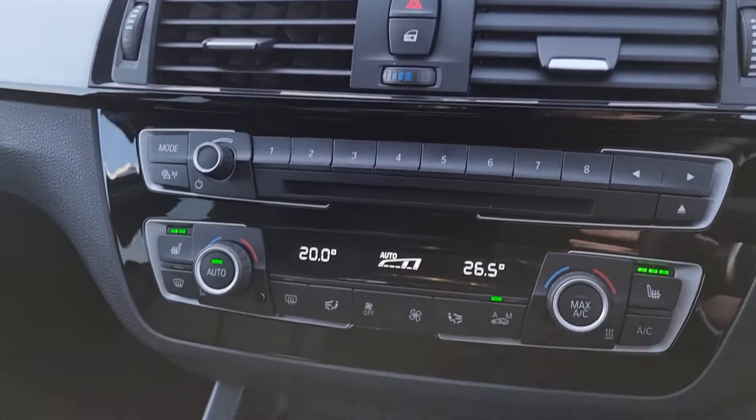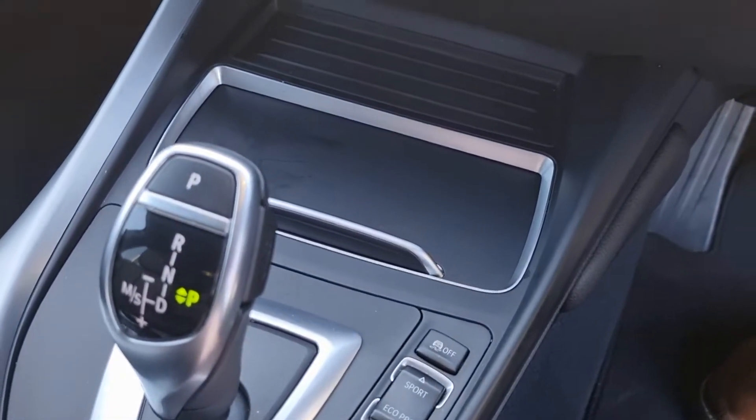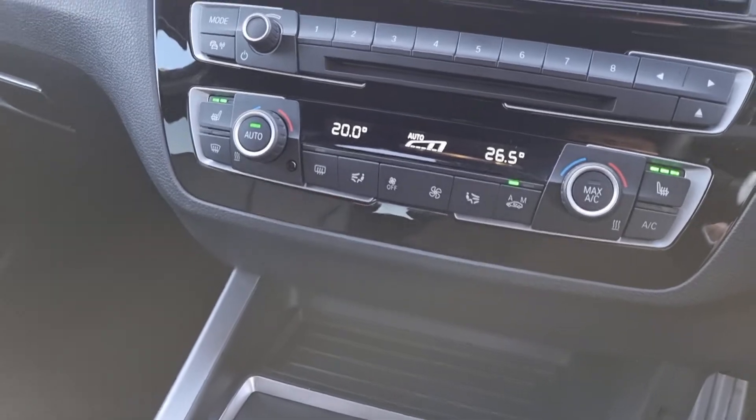Dual-climate control air conditioning, separate driving modes so you've got your Sport mode, your Eco, and Pro mode. With it being a 3 litre petrol, the M140i is definitely a performance vehicle.